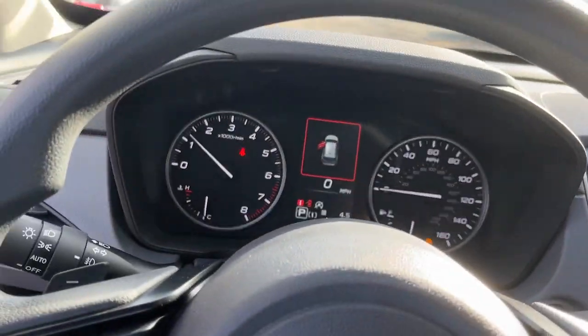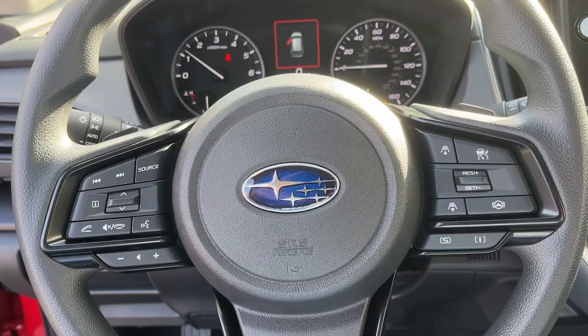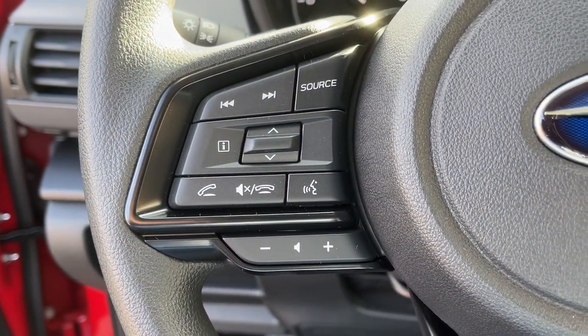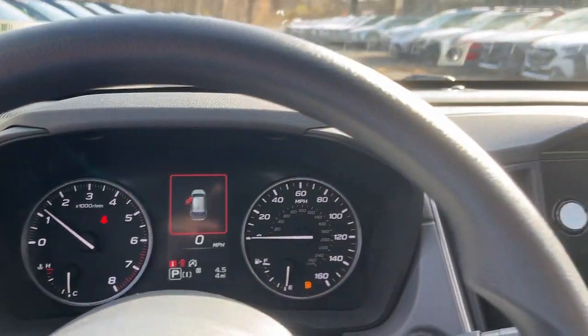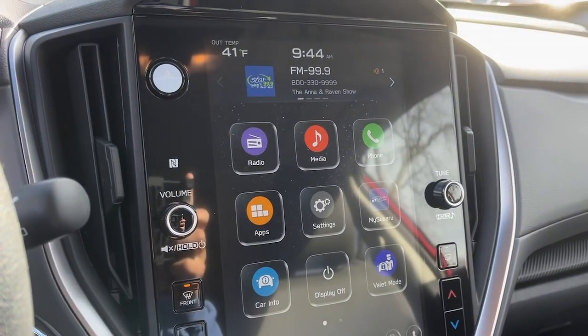Wireless charging station, moonroof, heated mirrors, blind spot monitor, heated front seat, power driver's seat, aluminum wheels, variable speed intermittent wipers, floor mats.